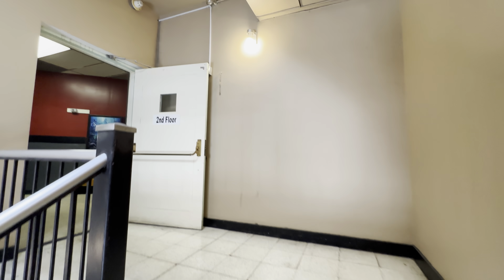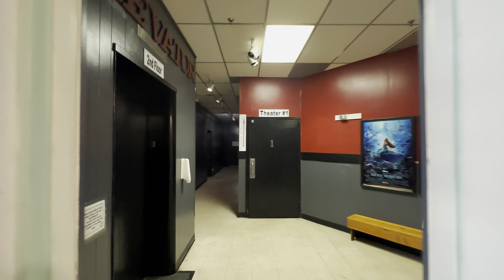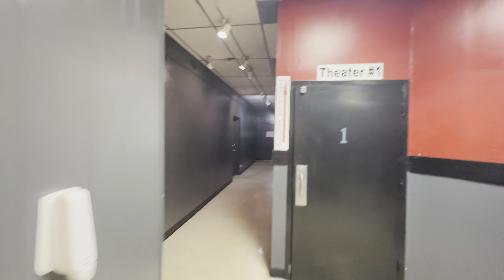So we're going up to the second floor now. I'm terrified of old elevators, so I dare not ride that. Theater number one over here.